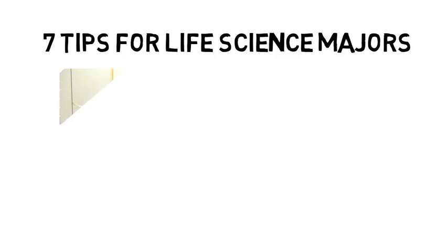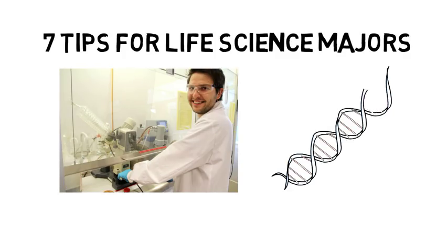In this video I'm going to discuss the 7 tips for life science majors. So whether you are in college or soon will be, these are some good things to keep in mind.